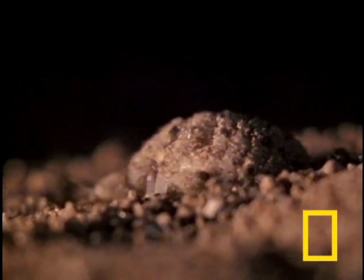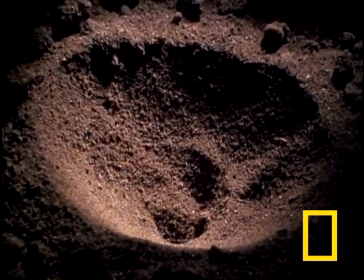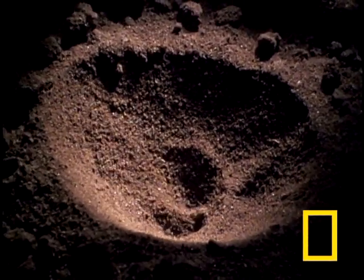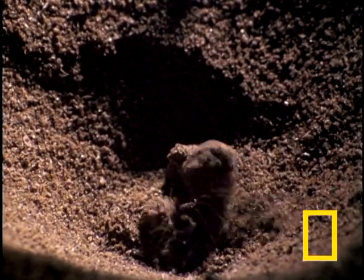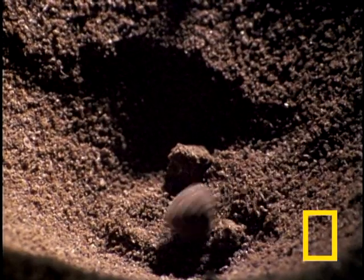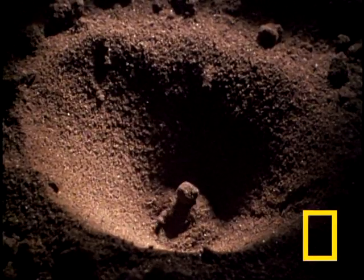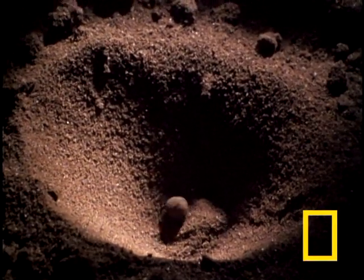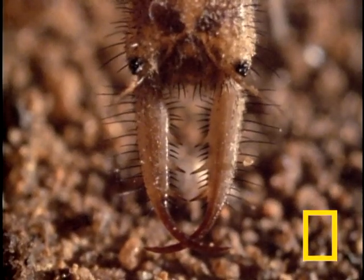The sand has to be just right — fine-grained, soft — for this crafty critter to rig a trap that will make catching a meal a slam dunk. The antlion makes like a steam shovel, lobbing the sand and pebbles out of the pit. He burrows into the bottom, ready to use those awesome choppers on whatever bumbles into this ambush.